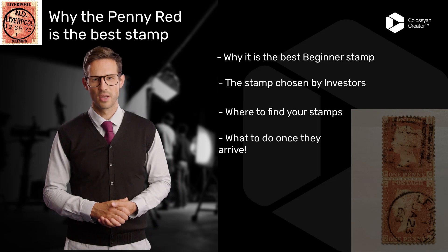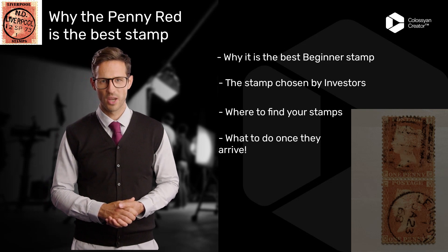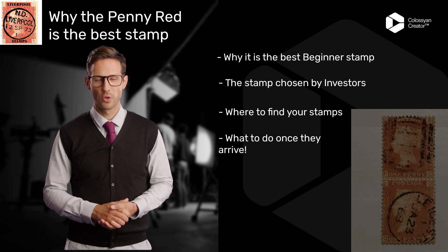The market for rare and collectible stamps has been growing for years, and the Penny Red is no exception. As more and more people begin to realize the value of this stamp, demand increases, and so does its value.